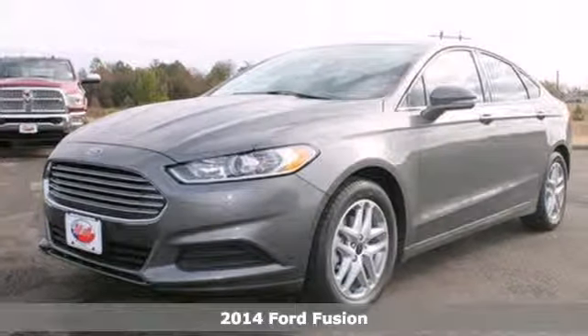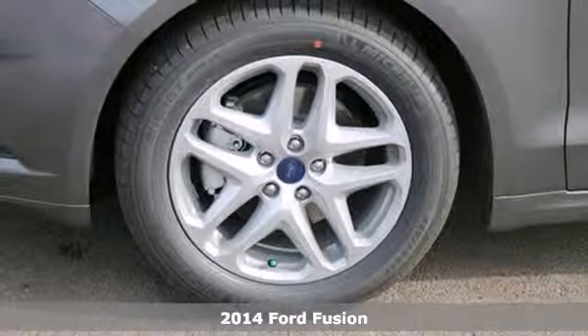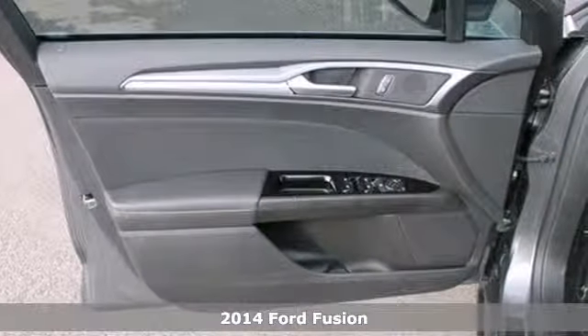Here's a 2014 Ford Fusion. This midsize sedan embraces fuel efficiency. It has a unique look with athletic lines and a sleek silhouette.